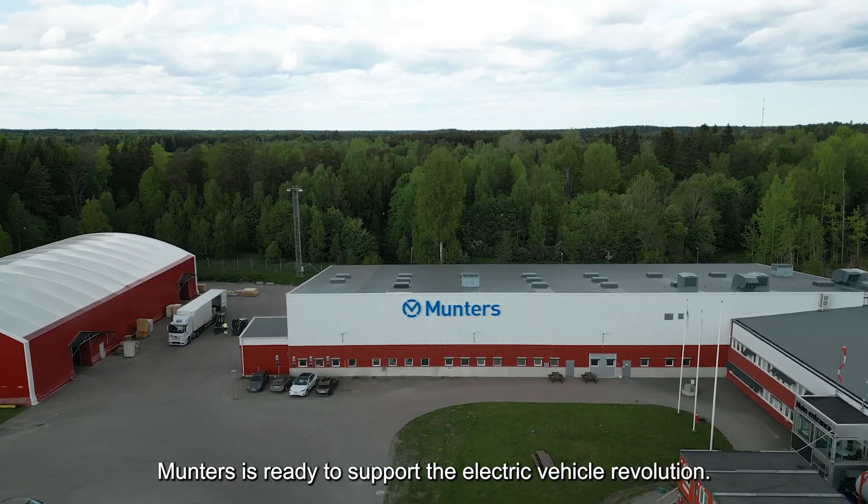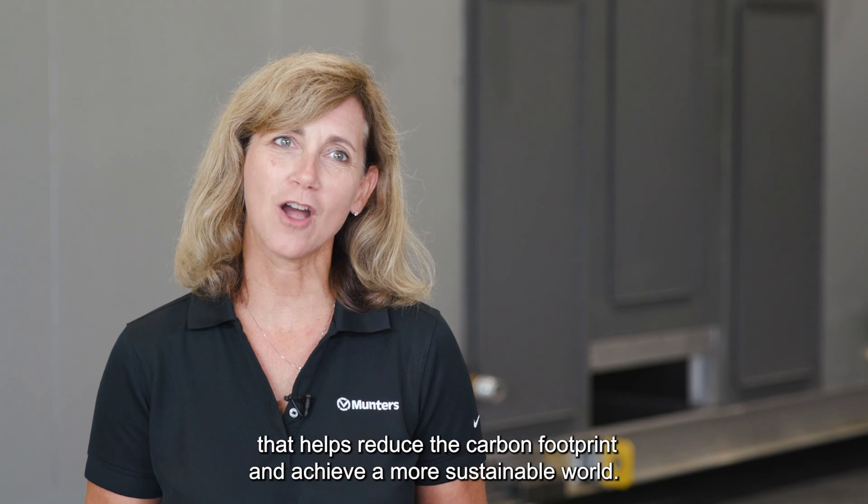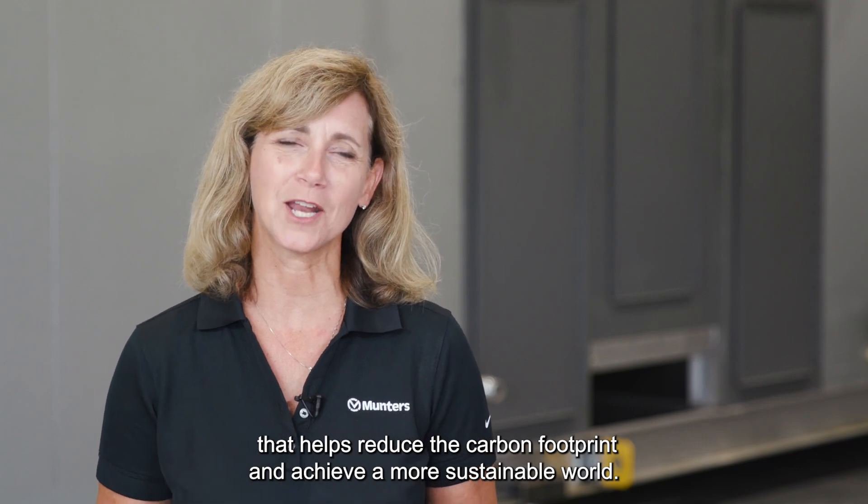Munters is ready to support the electric vehicle revolution. It feels great to be a part of a solution that helps reduce the carbon footprint and achieve a more sustainable world.